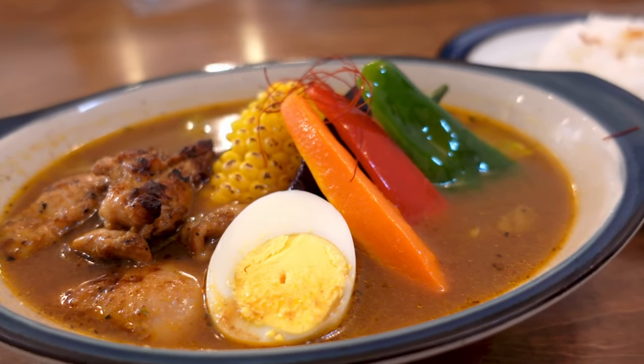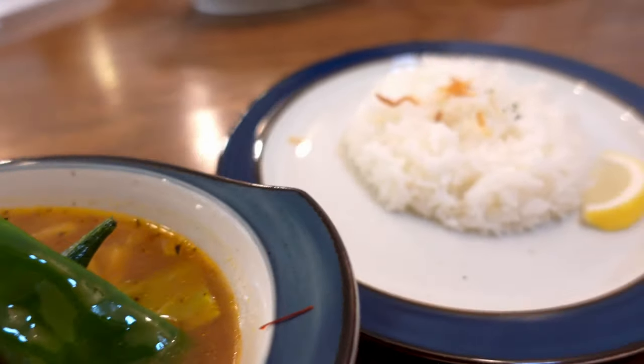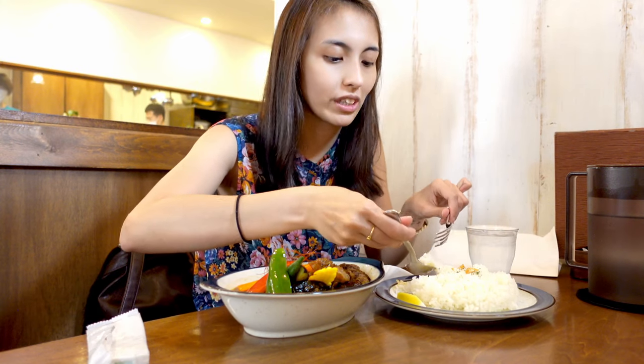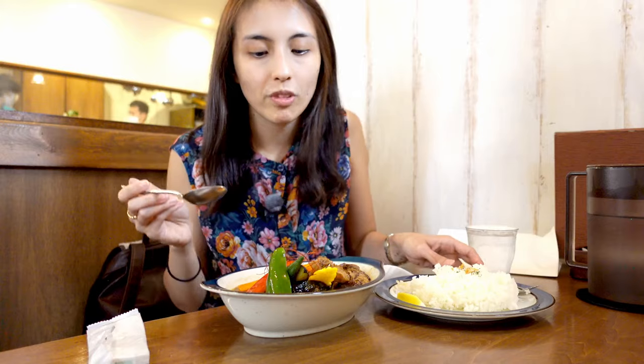As you can see, it's more soup-based, and the soup has its own flavor — there's actually an herbal taste to it. You can mix it with the rice if you like; it depends on how you want to eat this soup curry. That was a good lunch and I was so full. The servings of the soup curry are a lot.